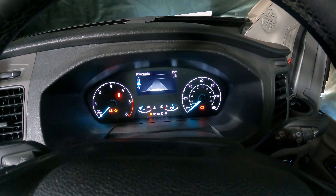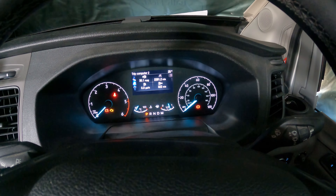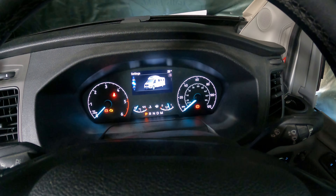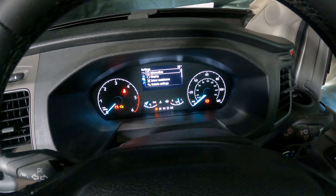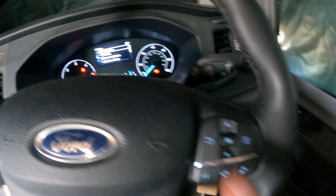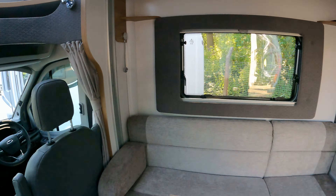That's the main settings. This is driver assist for lane — it has lane assist and various different options, I don't need to go into all those. But if I press the menu button here, it goes into all the different displays and settings.